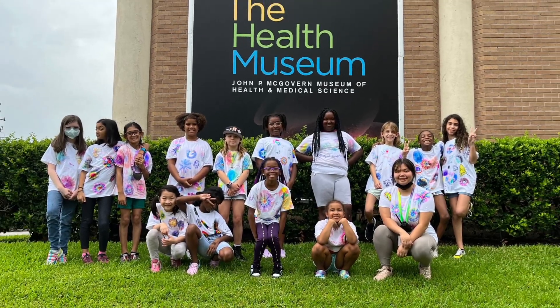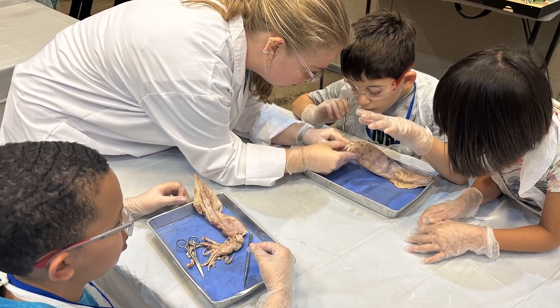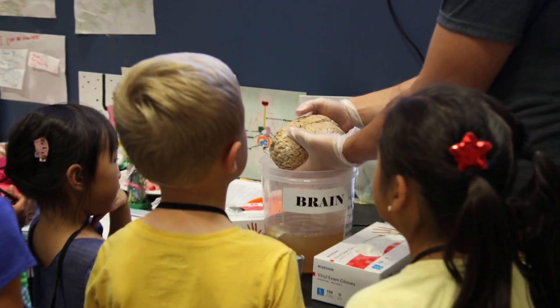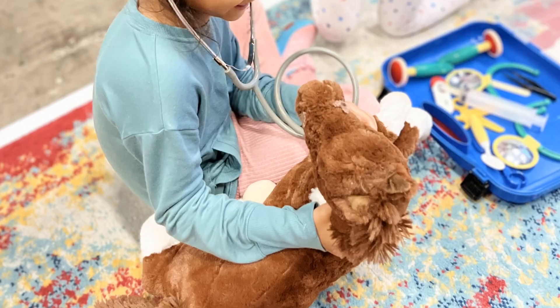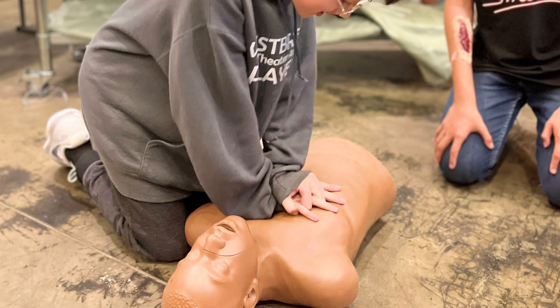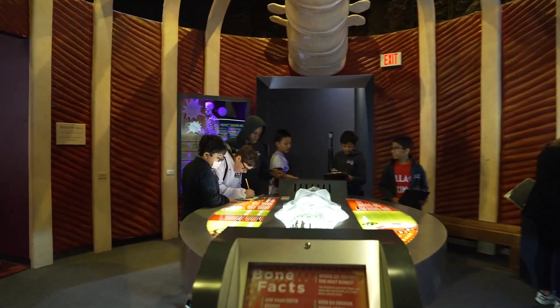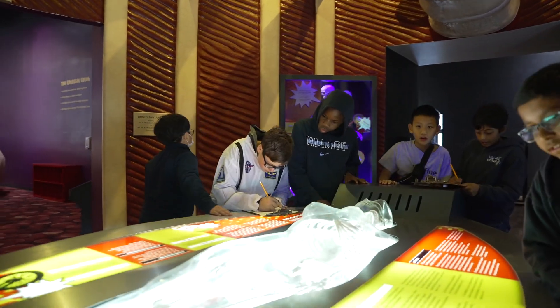We channel the power of science through our discovery camps, where campers age 5 to 14 engage in STEM activities such as dissecting animal organs, exploring veterinarian science, simulating surgery on a patient, or learning CPR. Through this, we aim to promote learning about medical science and the human body.